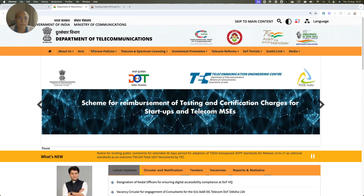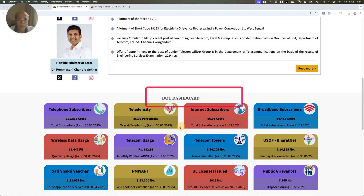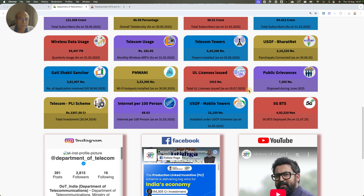Hello friends, welcome. The Department of Telecommunication website has a dashboard where 5G BTS data is published on a regular basis at the end of the month. The latest data shows 4,92,000 base stations, published on 31st July 2025.